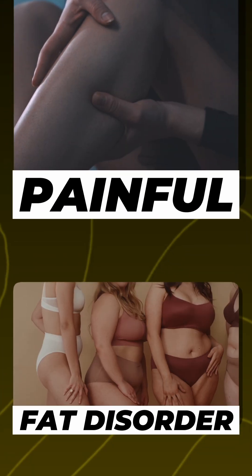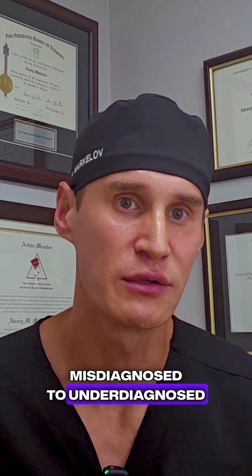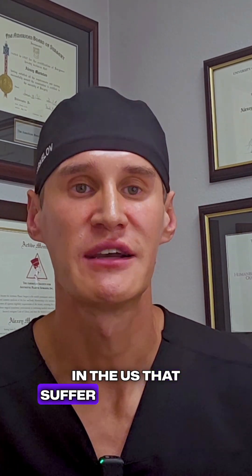Lipidema is a connective tissue disorder and a painful fat disorder. The condition is frequently misdiagnosed or underdiagnosed. According to studies, there are up to 10% of females in the U.S. that suffer with lipidema.